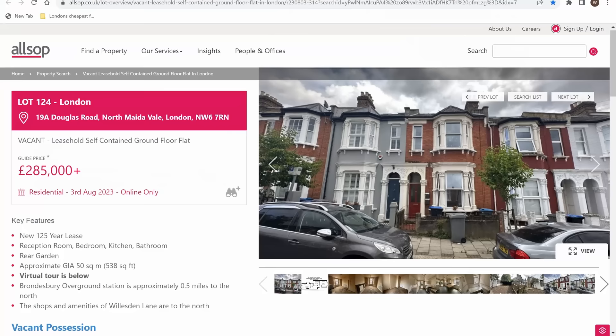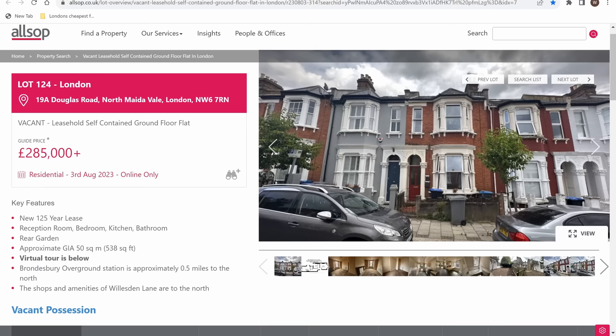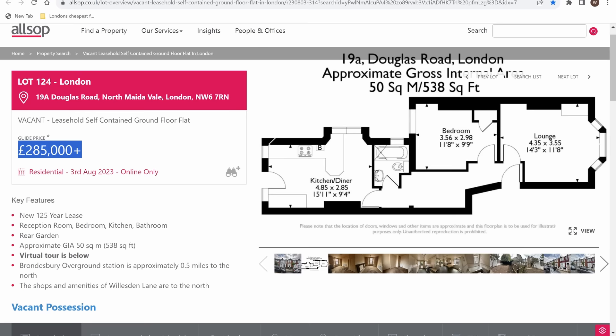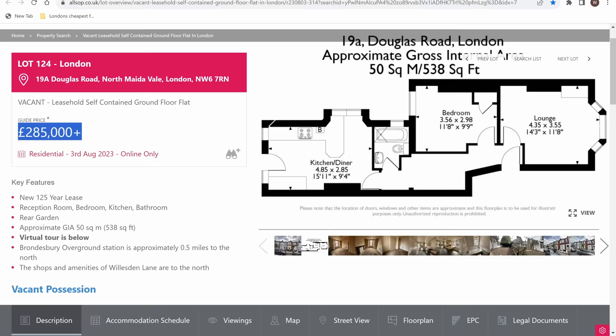Here's the listing online for this flat — it's on for a £285,000 guide price, going to auction on the 3rd. The floor plan shows a lounge, a bedroom, a joint kitchen diner, and there is a garden. It's on a new 125-year lease, so that's how long you'll own it for. Let's get inside and look round.